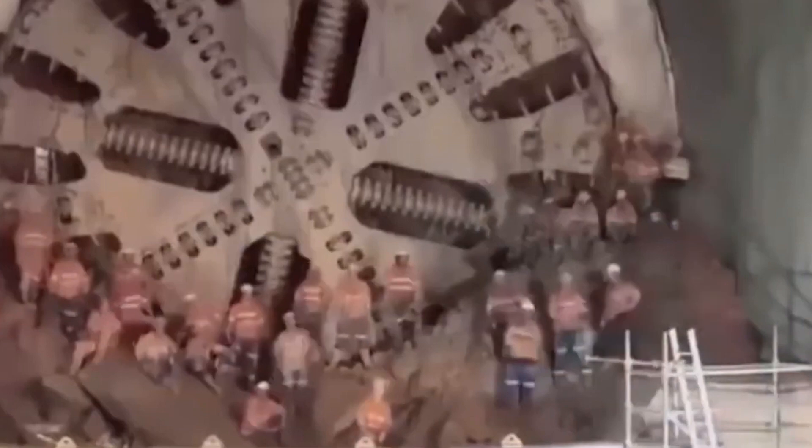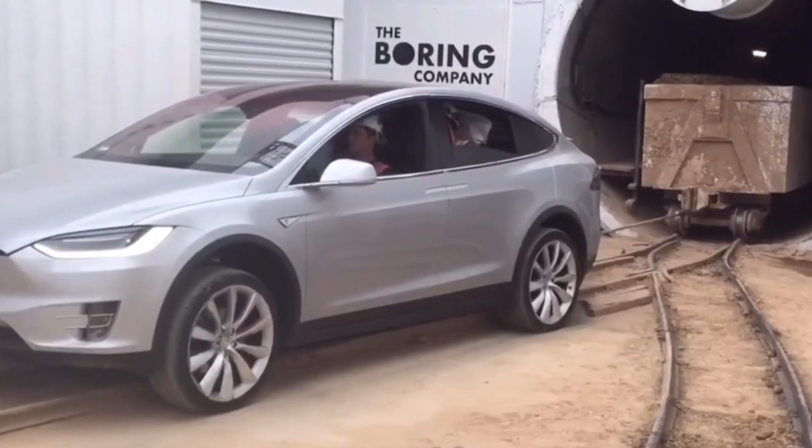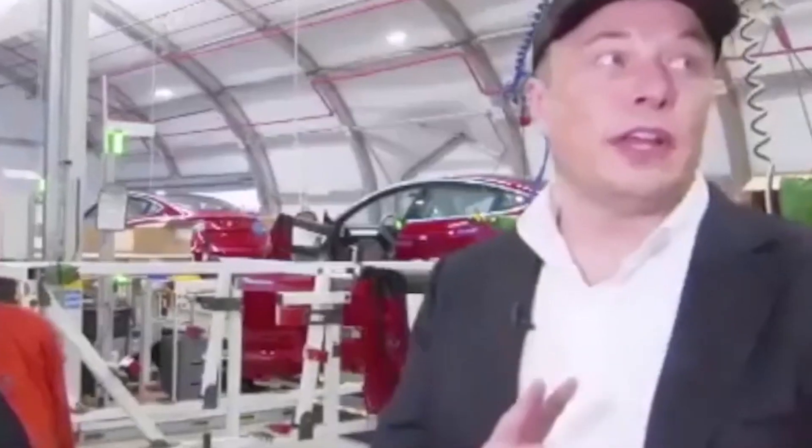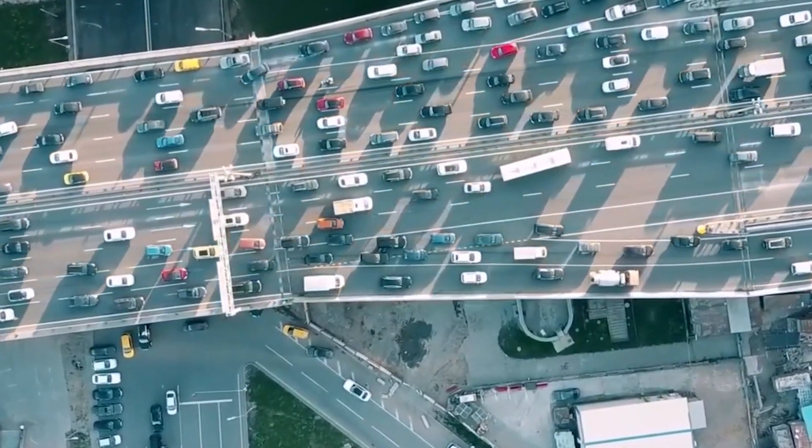The precise location and length of the test tunnel were not made public, but Musk claimed it was long enough to pass beneath a road connecting two properties. The Las Vegas loop was drilled using Proof Rock 1, which was replaced by Proof Rock 2 in August 2021.